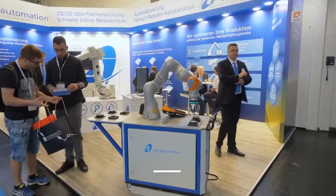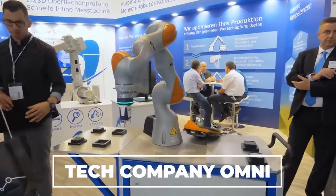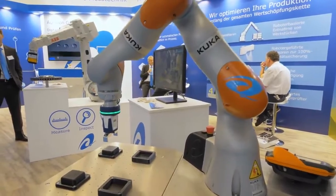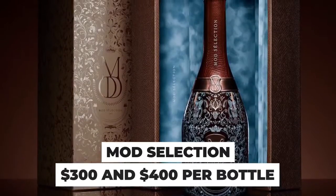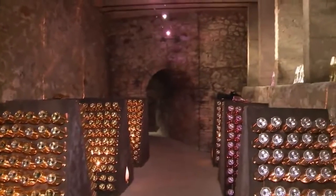Drake reportedly makes up to $2 million dollars per night while on tour. His fortune has convinced him to start branching out into other investments — recently he became an investor in the tech company Omni. Even though Drake will probably continue to invest in the future, his goal has always been to build his own empire. He even has his own luxury line of champagne called Mod Selection, which costs between $300 and $400 a bottle.